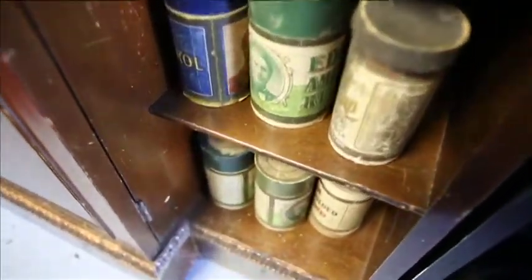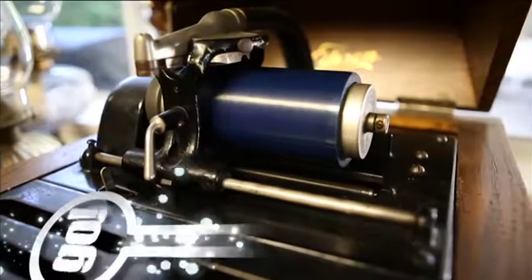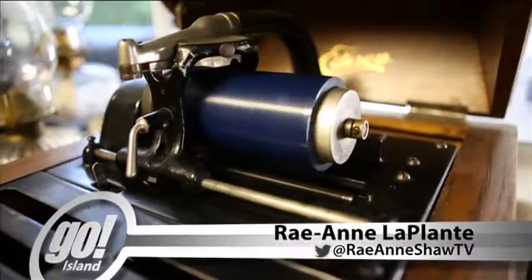A small, well-used tube is taken from its casing to be slid through the phonograph. A diamond pin hooks onto the blue material, casting back and forth as sound begins to play.